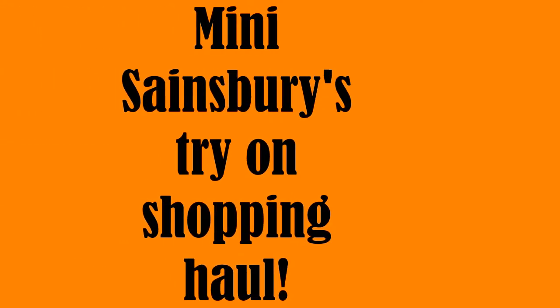Hi guys, welcome back to my channel! Today I want to do a little try-on haul from Sainsbury's. It's not going to be a huge one, but to make it more attractive I'll put the new pieces together with items from my wardrobe that I think will look good. You can let me know if I've done a good job or not, and hopefully you'll enjoy it.